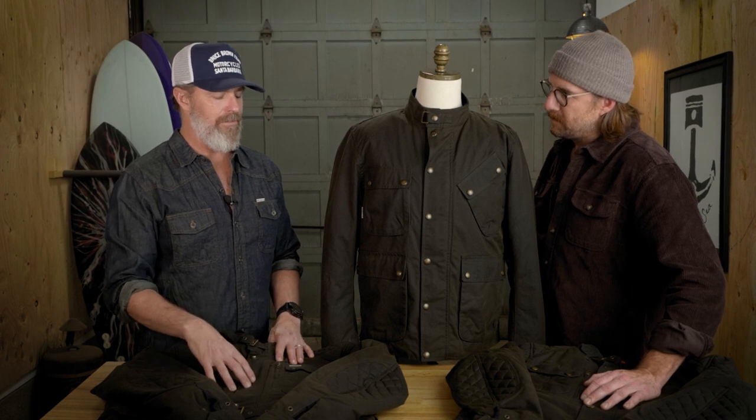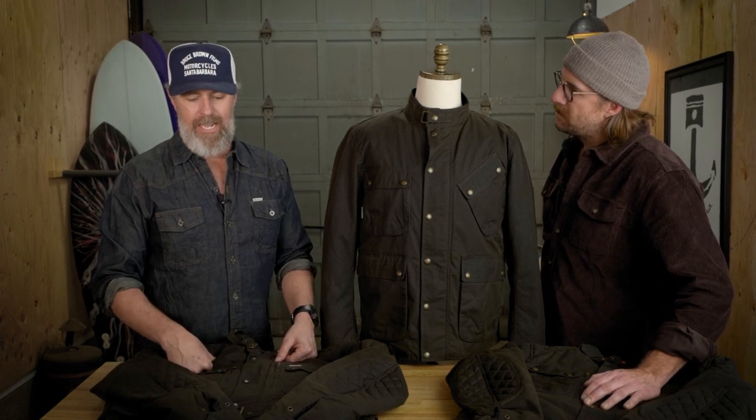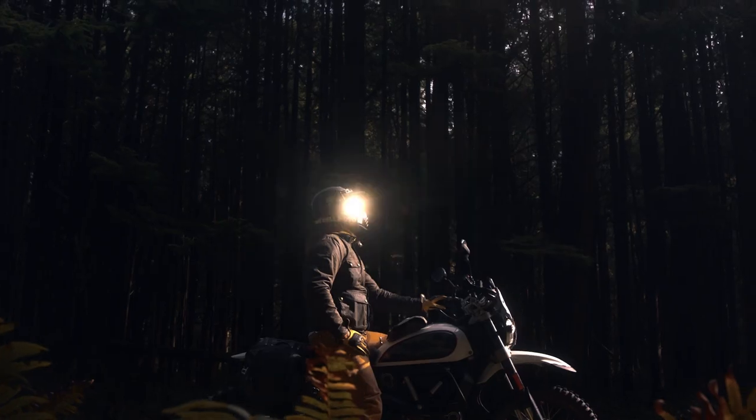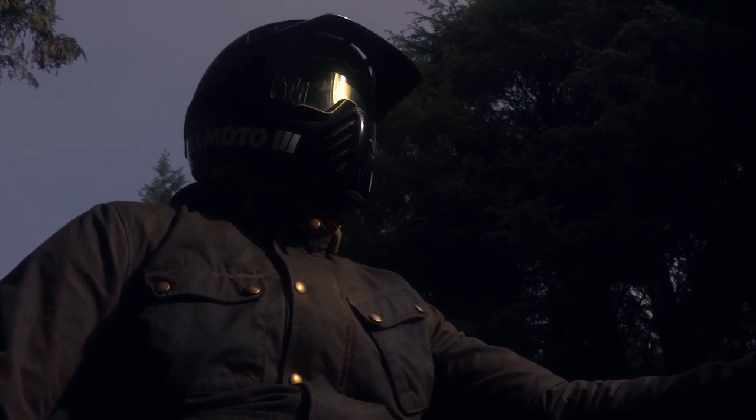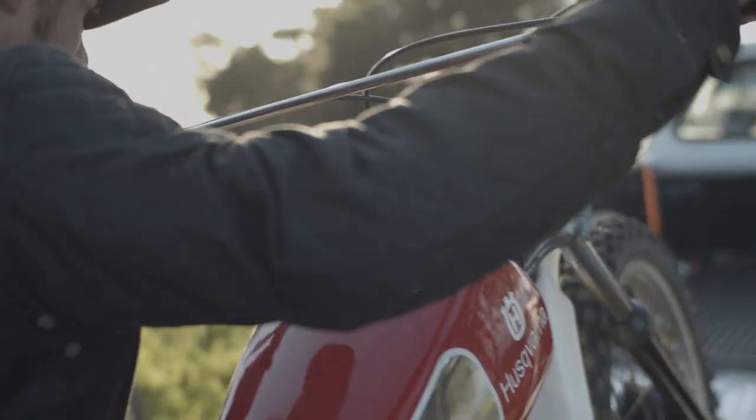This collection is probably one of the things we're most excited to release. This is something we've been working on for a few years — this is version 2.0 of our Moto Collection. We've updated a number of things based on feedback from our customers over the last couple years. We put a lot of miles on these jackets and really put them through the paces. A lot of the inspiration comes from vintage motorcycle jackets that our dads and grandfathers wore.